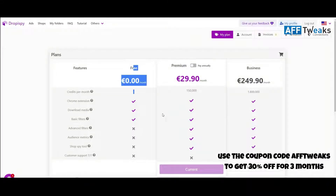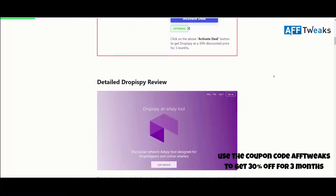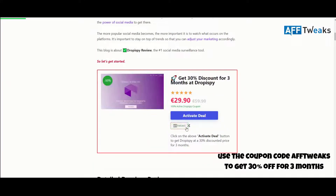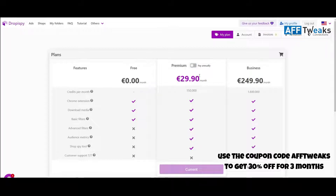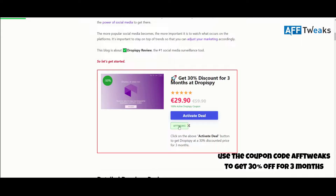Droppy Spy comes with a free plan, premium plan, and business plan. The premium plan costs almost 29 euros per month, and using the special discount coupon you can save up to 30% off for the first three months. If you go with the annual plan, use our discount coupon F2X to save an additional 30% for the first three months.